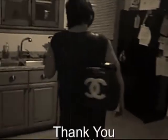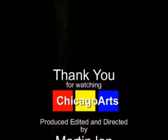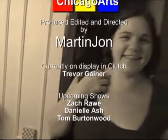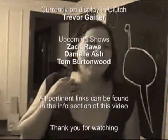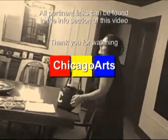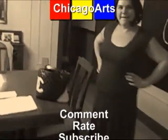Keep an eye out for Meg and Clutch Gallery around town. Be sure to take a peek and participate in this curatorial project while it lasts. You can also visit the Clutch Gallery blog spot — all pertinent links can be found in the info section of this video. Thank you for watching Chicago Arts. Be sure to catch our next episode and stay informed by subscribing to our channel. We'd like to hear what you think, so please take a moment and comment on our programming.